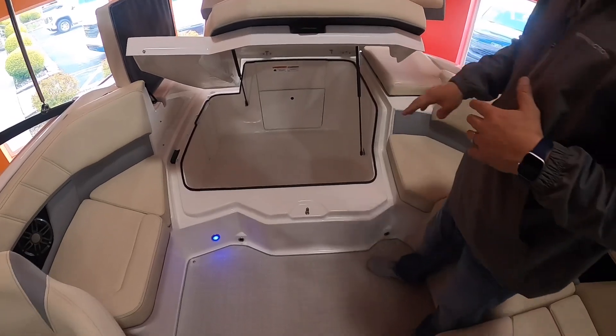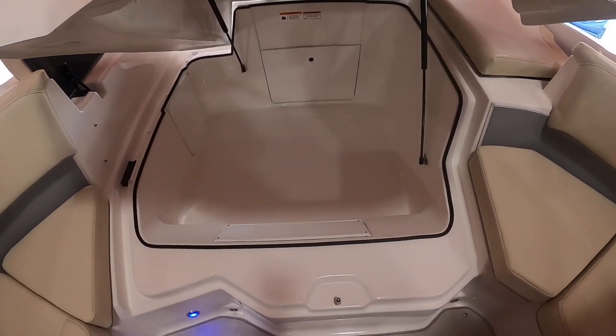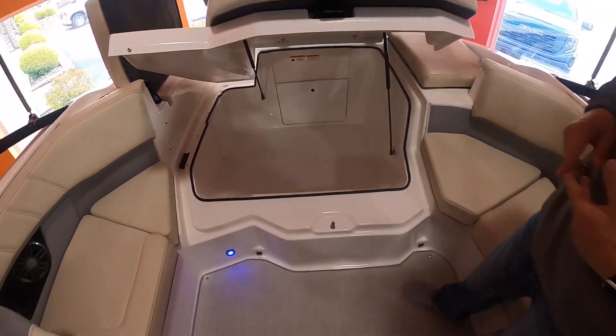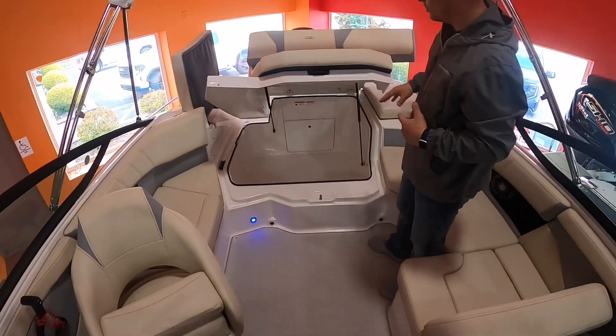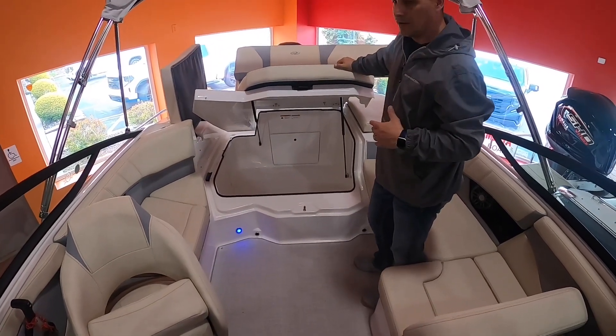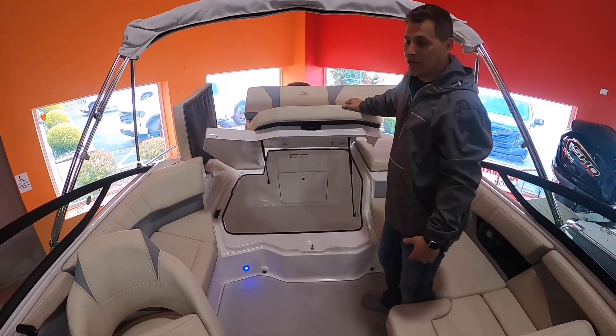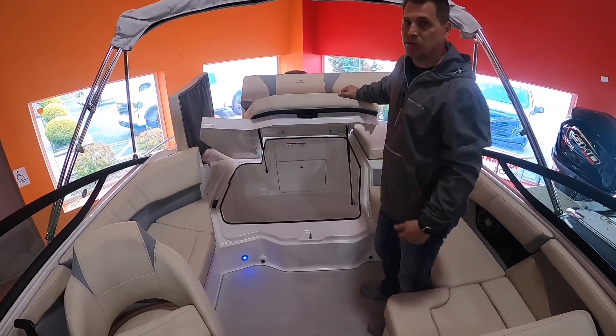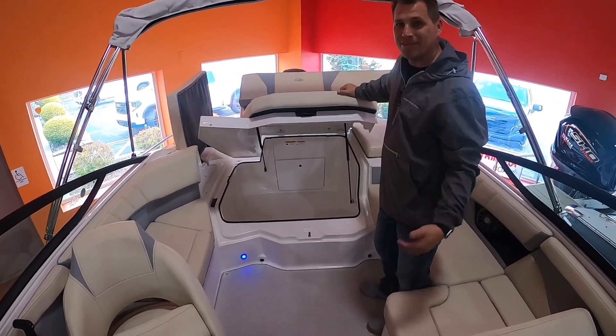It's fully finished off fiberglass that's going to drain into the bilge. You have a ton of room in there for scuba gear, aqua sea scooters — you can fit a fully inflated tube in there, all your accessories, all your boating gear goes right in there. This boat is awesome. Give us a call at 814-658-BOAT. Please like and subscribe to us on YouTube, thanks for watching.